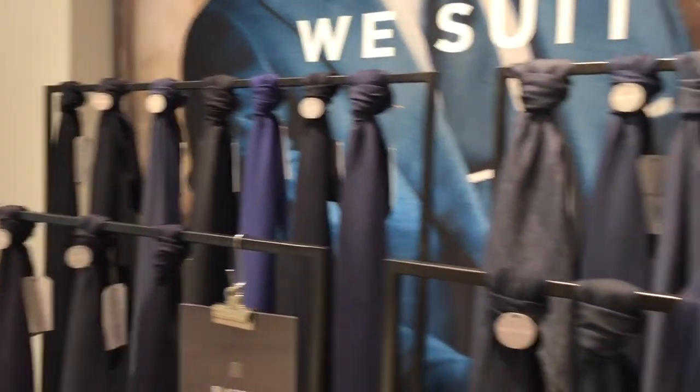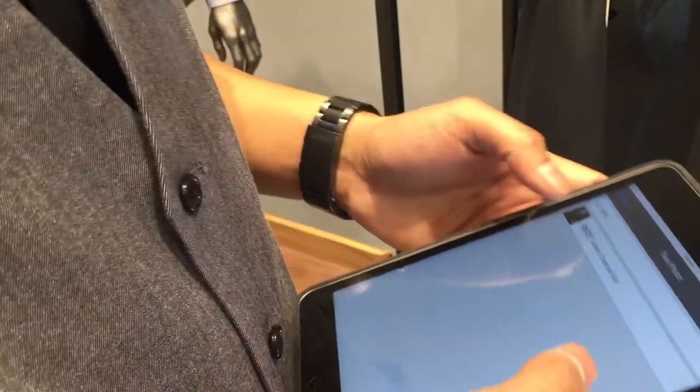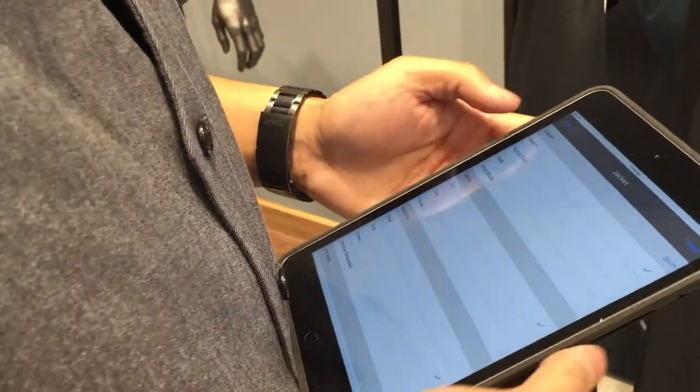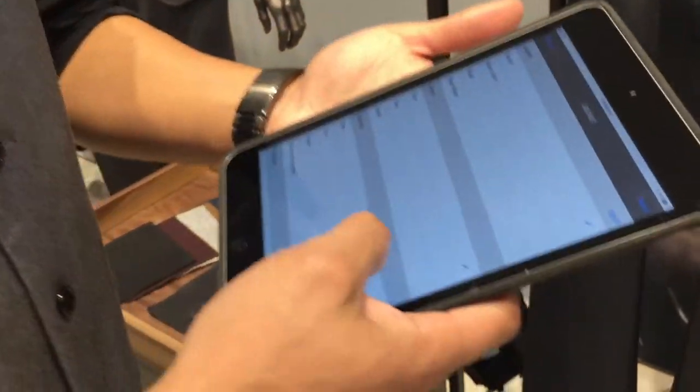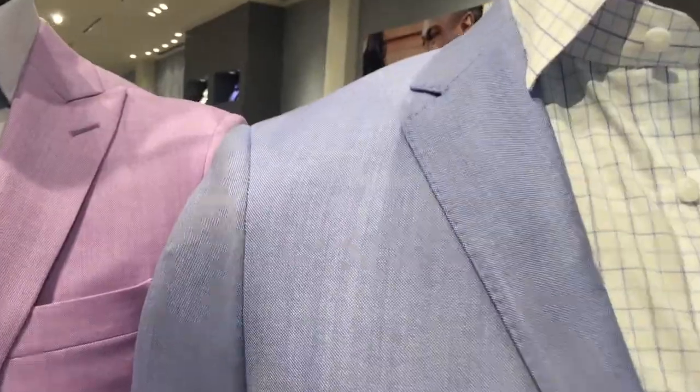Out of all those choices, the pick today is a plain charcoal gray — you can wear it to a wedding or a funeral. Once your measurements are in, you can do everything from home online. You also get to choose many customizations for the jacket, right from the notch lapel to the stitching on the outside.